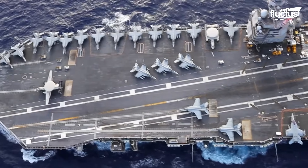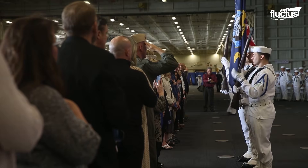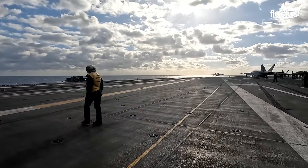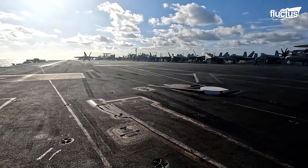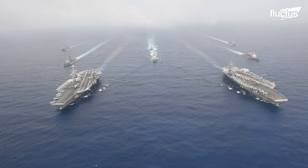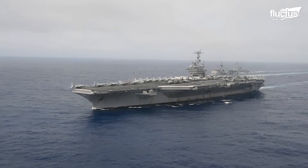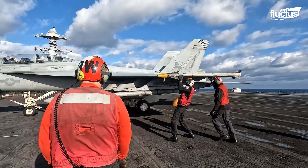An aircraft carrier is more than just a warship — it is essentially a floating city that serves as a launch and recovery hub for aircraft. The United States operates 11 of these carriers, with missions lasting for months at a time. Sailors spend much of their careers at sea aboard them.